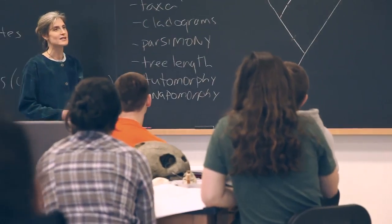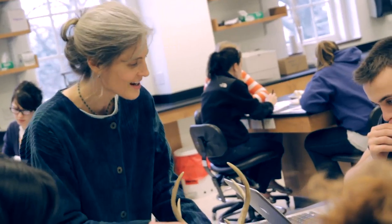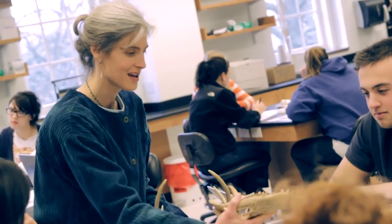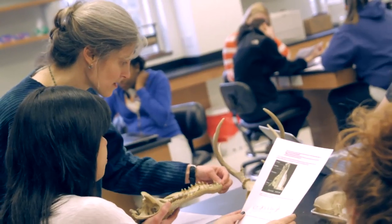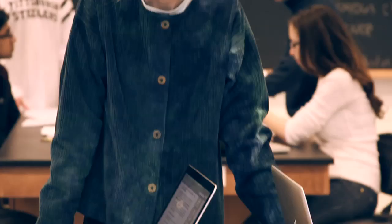The unifying theme in my teaching is uncovering for students how science really works. Many students enter college with the perception that science is just a collection of facts, but as I've matured as a teacher over the last ten years, I've realized that the content of my lectures is really less important than what that content is illustrating about the scientific process.